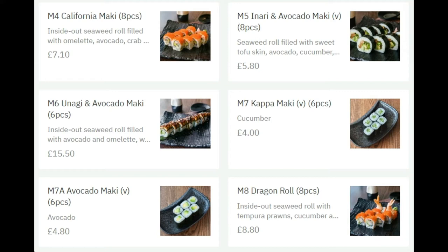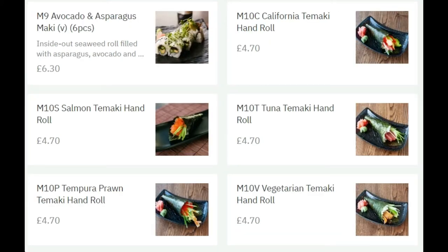They've got all these California maki — again, a new invention in recent times. They've got unagi and avocado maki, which is a roll of six pieces. It is quite pricey, but unagi is actually barbecued eel, so it's going to be really delicious. I haven't actually tried this one just yet, but as I'm doing this review I've just spotted it in the menu. The menu is so large in this restaurant — I sometimes just go for whatever I personally like and skip the rest.